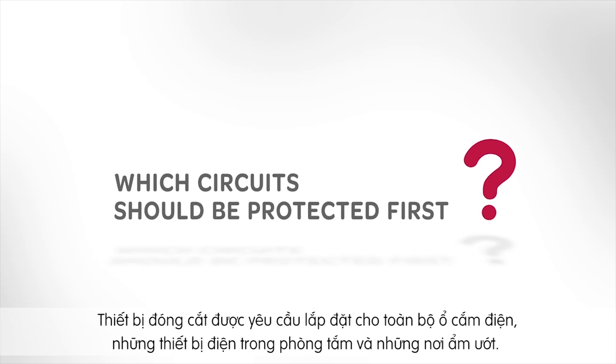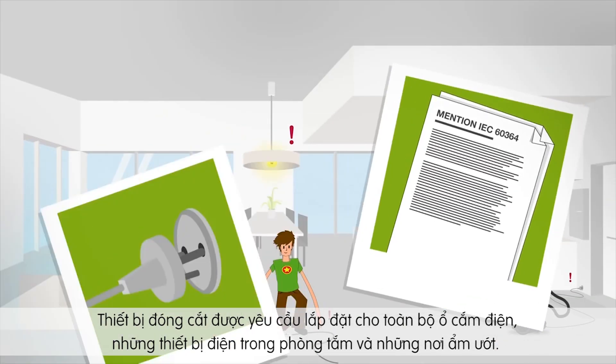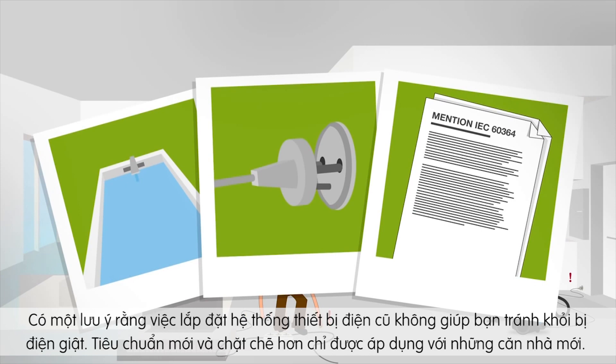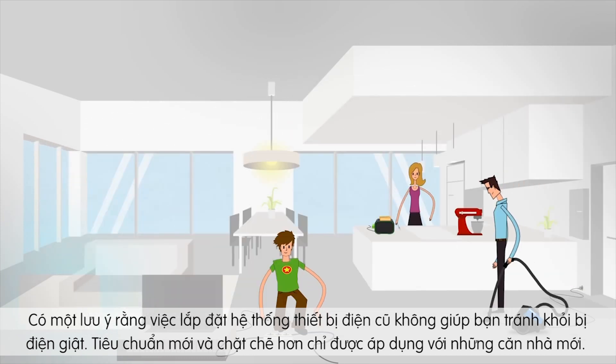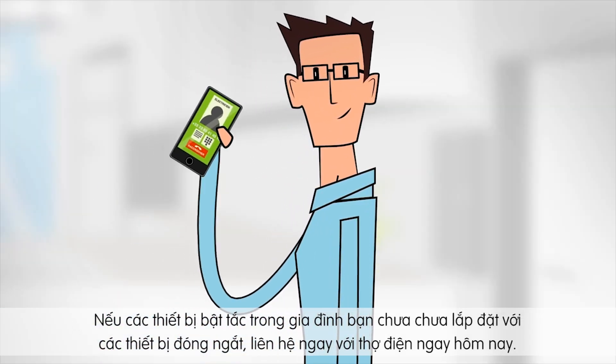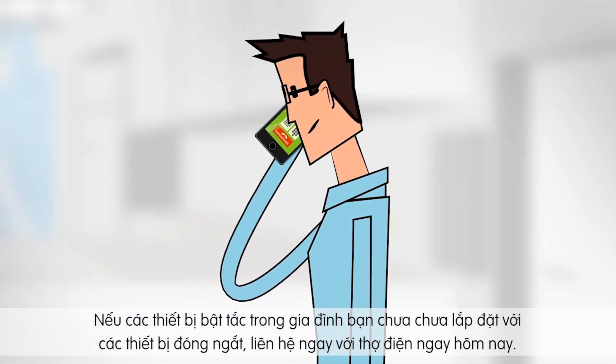Which circuits should be protected first? Residual current devices are required for all power sockets and all devices in bathrooms and other wet locations. Note that older electrical installations do not protect you from electrocution. The new, stricter standards only apply to new homes. If your electrical switchboard is not yet equipped with residual current devices, contact your electrician today.